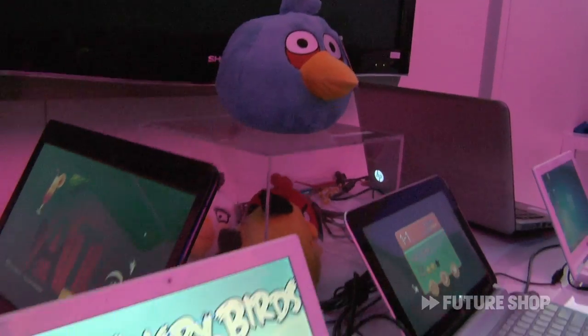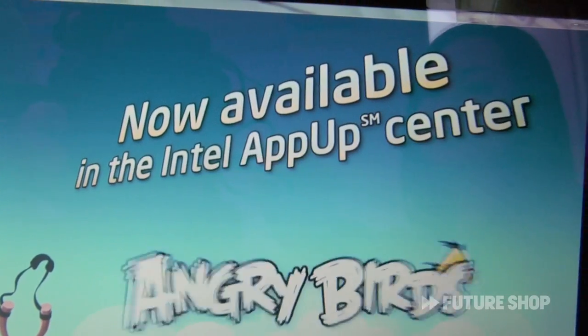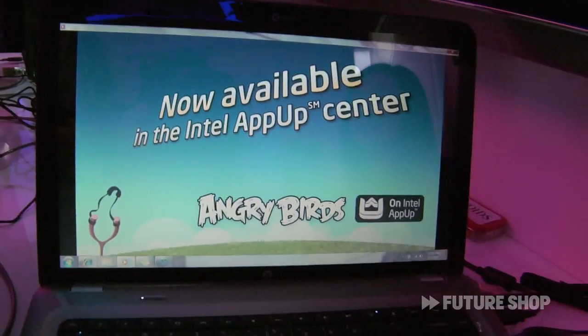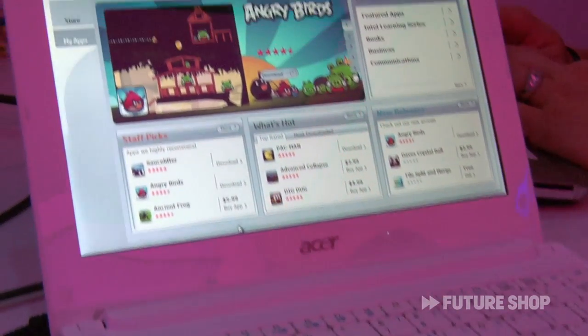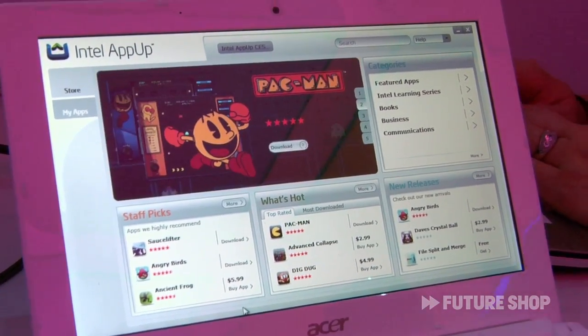Just this week, actually, we brought Angry Birds out for the App Store on Future Shop, so people should go and check that out. Is getting an app for your Netbook just as easy as people would have done it on a smartphone? Exactly. You load the App Store on your Netbook, choose the ones you like, it downloads and you play it. It's great.